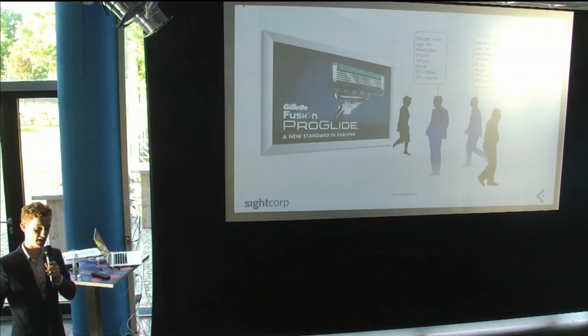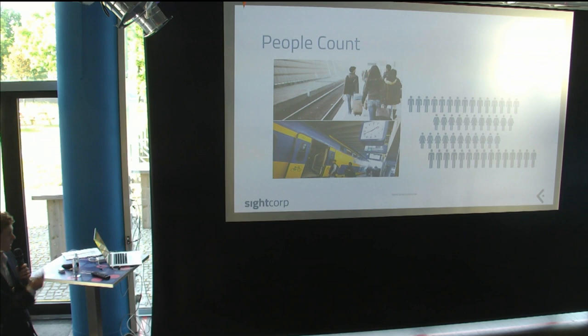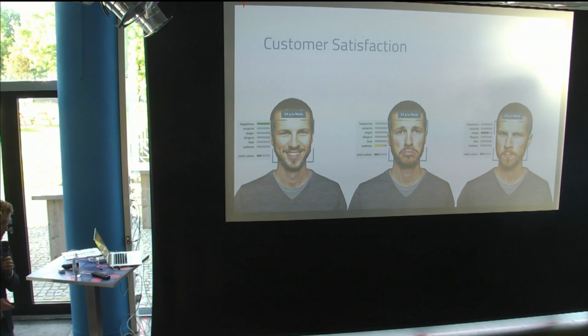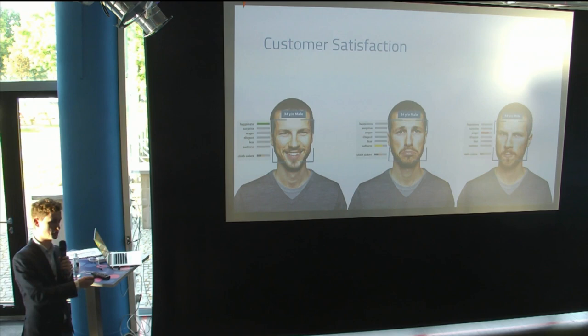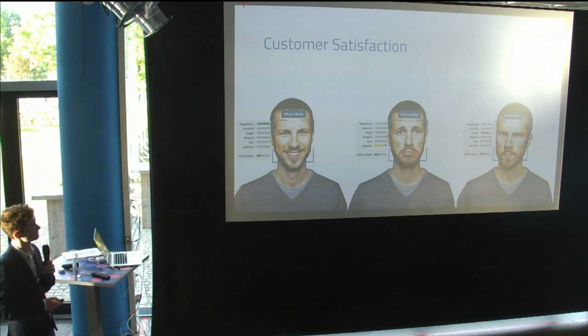You can also count people — very useful for NS or Schiphol to manage flow. And going back to the store example, maybe you want to measure the average mood of people walking into different parts of the store. You do cameras opposite each other and measure mood impact across different locations. There are a whole lot of applications; this is just scratching the surface.